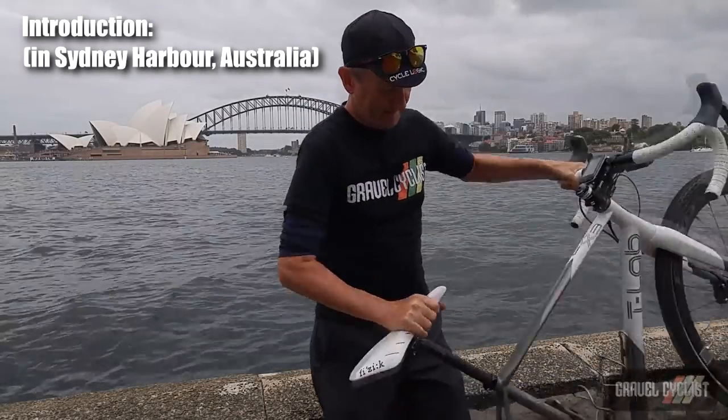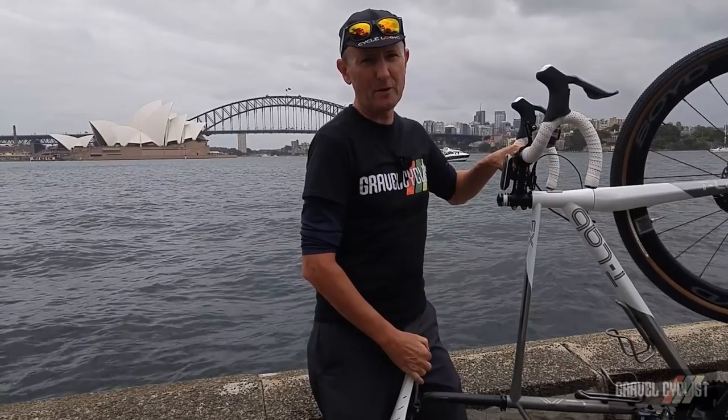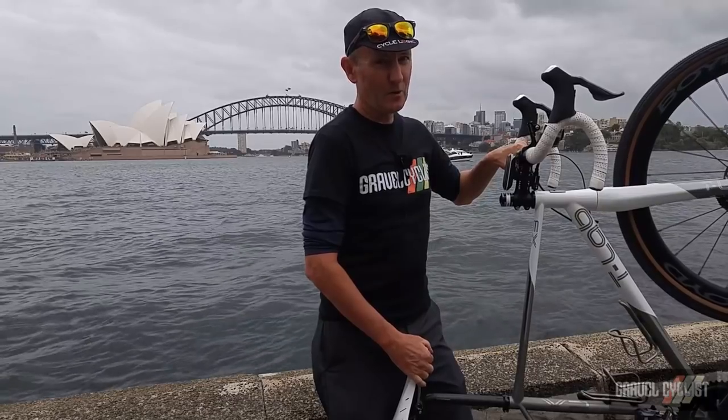G'day trendsetters. This is the T-Labs X3 all-terrain titanium gravel bike, the Montreal, Quebec, Canada gravel bike.